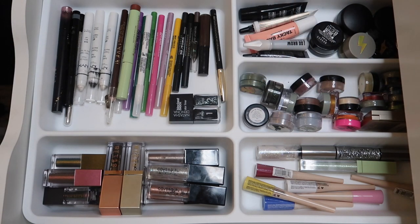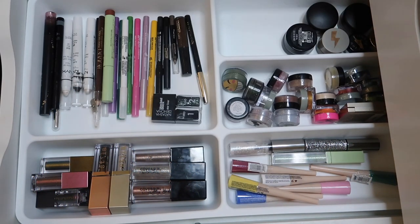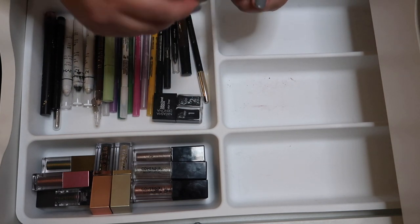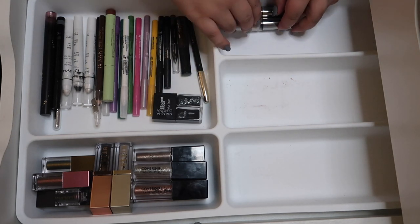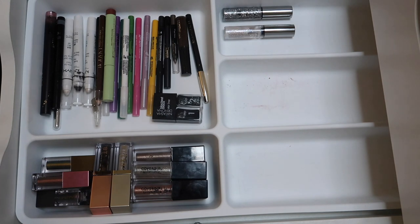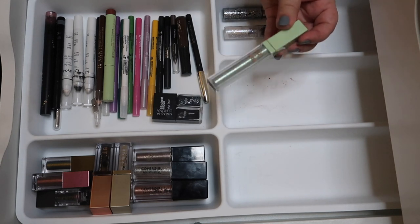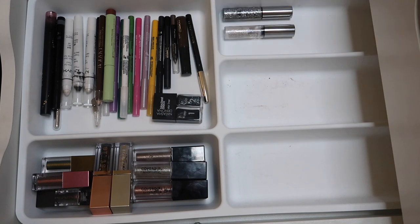Let's go through this next section. Starting with the Urban Decay liners — they're still juicy so I'm keeping both. I'm going to rearrange things — liners over here, brow stuff and single shadows in other sections. The Pixie Fairy Lights in green works terribly on my hooded lids and I can really only use it for inner corner highlight, which is ridiculous, so this is getting decluttered.